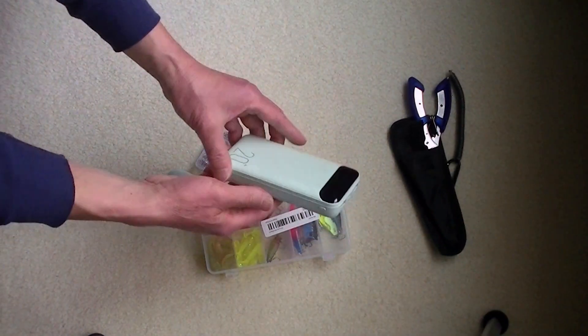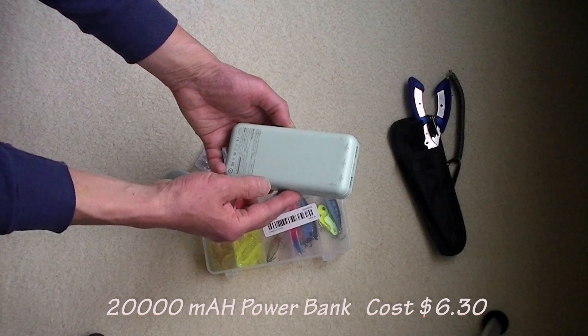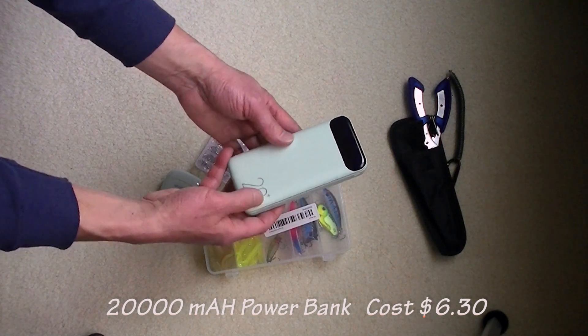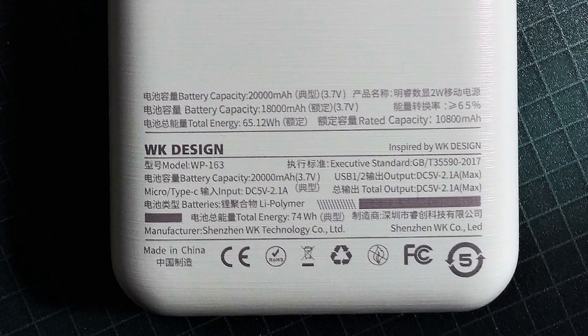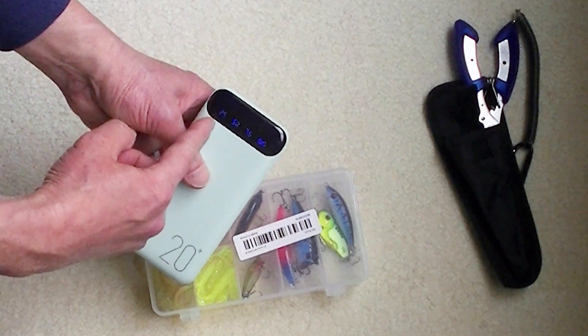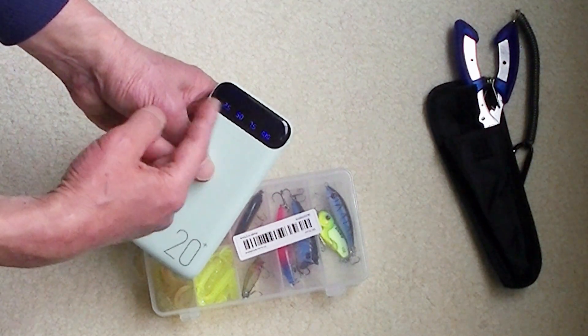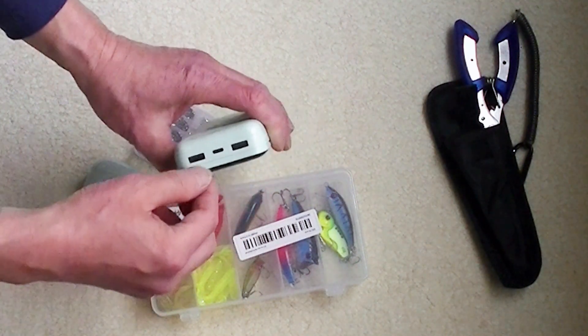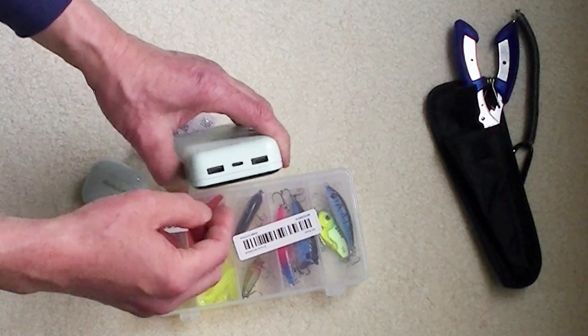I bought this power bank and it costs about $6.30. I'm not 100% sure about the exact capacity because the label isn't fully clear, but if it gives me 10,000 mAh I would be happy at this price. It does have a power level indicator and it has USB-C connectivity as well. This is a good buy.